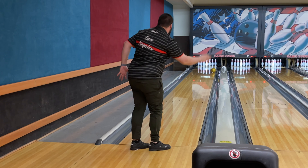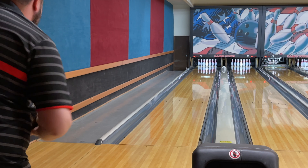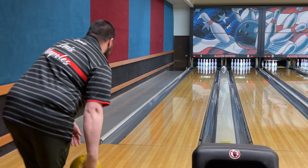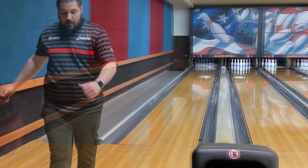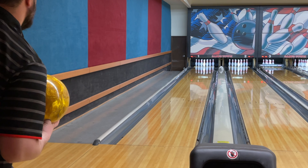One more shot here with the IQ Tour Pearl. We're going to move two and one left off that shot — I thought I threw it at least half decent and it hooked. Now in the High Road Gold, I'm going to move into that same spot I was at with the IQ.